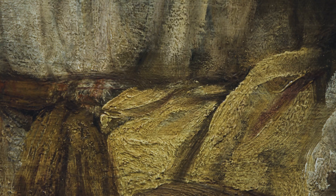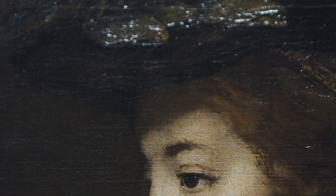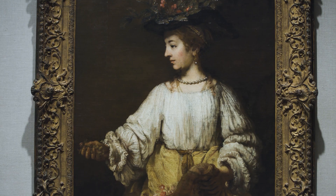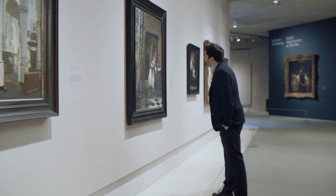Rembrandt is really engaging multiple senses here. He's not just asking us to look at this painting but also to imagine what it would be like to touch these different surfaces, what the flowers might smell like, what the fruit might taste like. There is a real sensory engagement here that is very typical for Rembrandt's work.